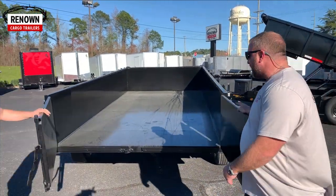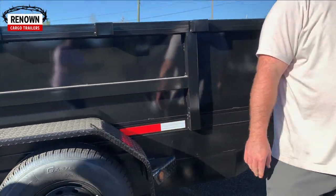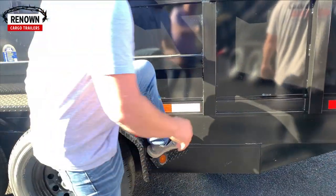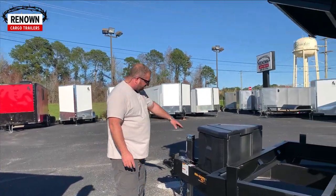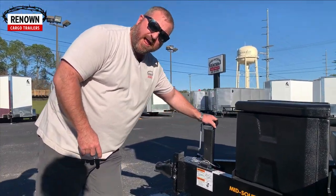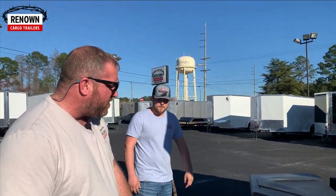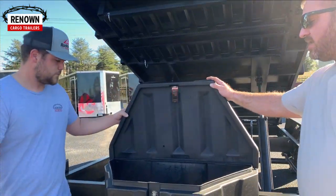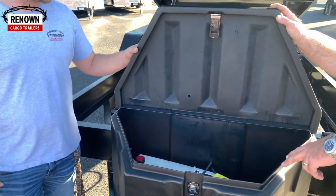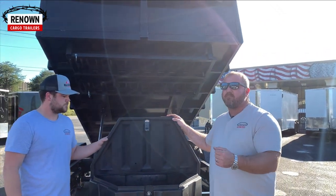There's a place to step up right here if you ever need to just pop up and look over the side of your trailer. On the front, right here, is a 14,000-pound drop-leg jack — heavy-duty. We've also got your toolbox right here with your battery in there and your hydraulic pump.